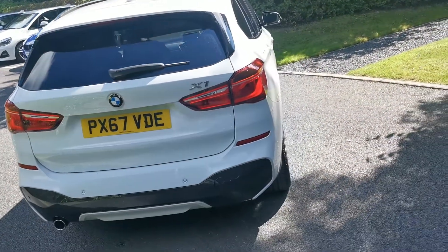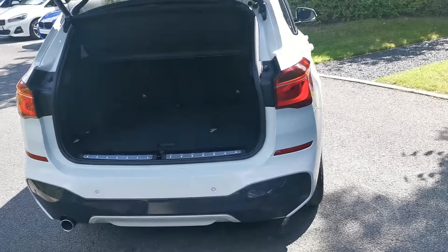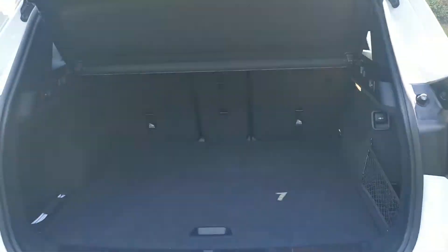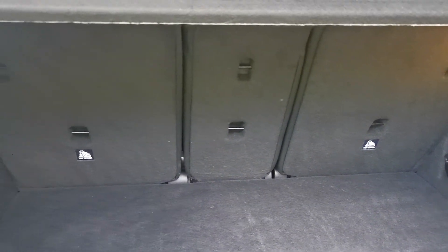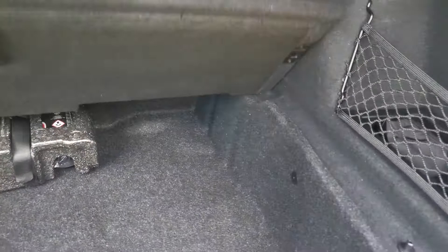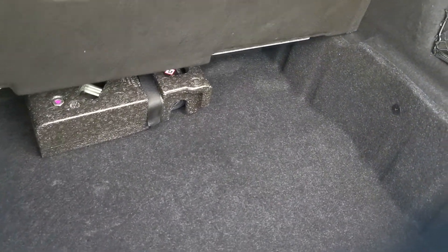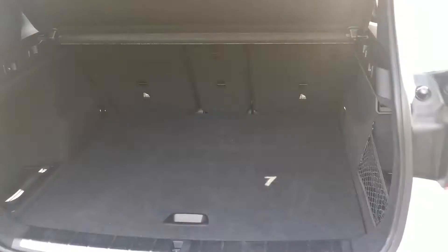The power tailgate is standard on this generation of X1, operated by the key as demonstrated. There's a nice deep boot with a very handy split-folding rear seat — 40-20-40 in this particular vehicle. There are two buttons on the left and right side to drop those seats down from the boot, making it very easy to increase load capability. Underneath, there's also some under-floor storage, so whether you want to increase boot capacity or keep items stowed away, there are a couple of different options.